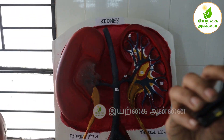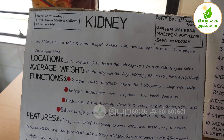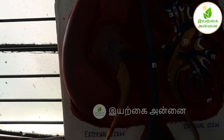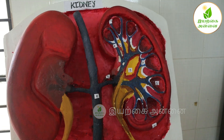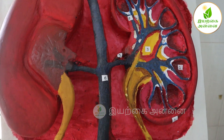The main functions of the kidney are: it removes waste products and drugs from the body, releases hormones that regulate blood pressure, produces an active form of vitamin D that promotes strong healthy bones, and balances body fluids and controls the production of red blood cells.